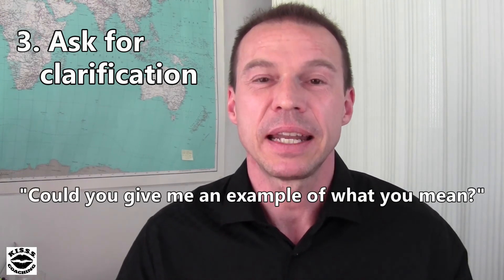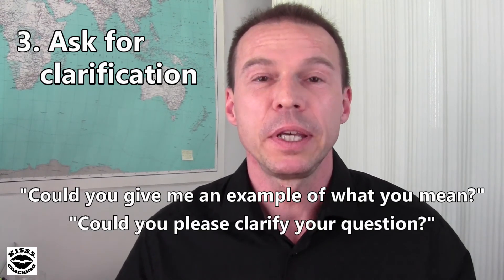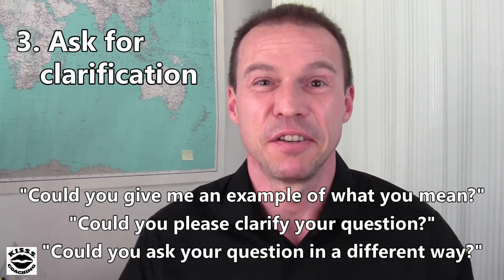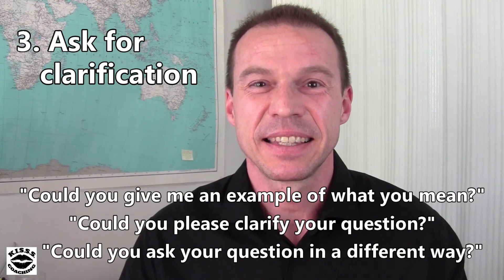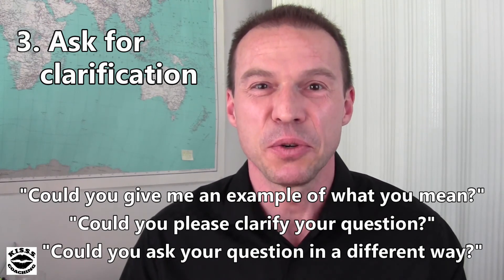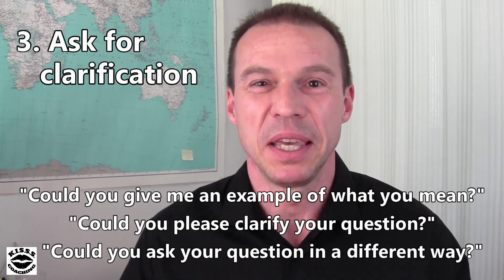The third tip is to ask for clarification. If the interviewer asks you a question and you're not sure about the meaning, it's okay to ask: 'Could you give me an example of what you mean?' or 'Could you please clarify your question?' or 'Could you ask your question in a different way?' When you're asking this, you're demonstrating to the interviewer that you're paying attention and that it's important for you to fully understand what is being said to you. And that's a good thing, because in the workplace it will reduce errors and also improve your teamwork.